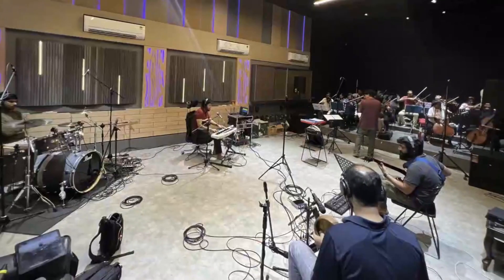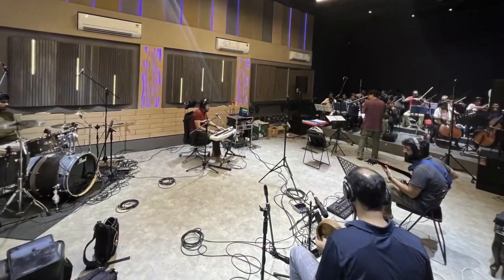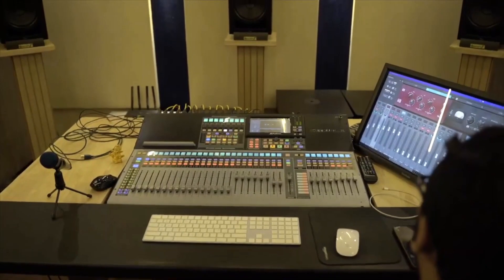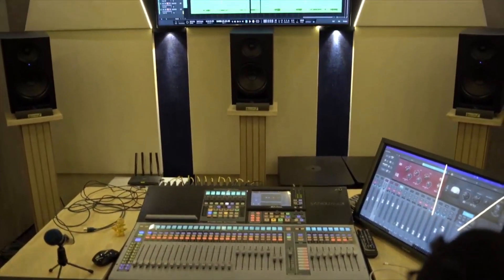This new space is called Aura Immerse and we have two setups. One is a hybrid live room, and this setup is the control room where we have incorporated Dolby Atmos HE edition.